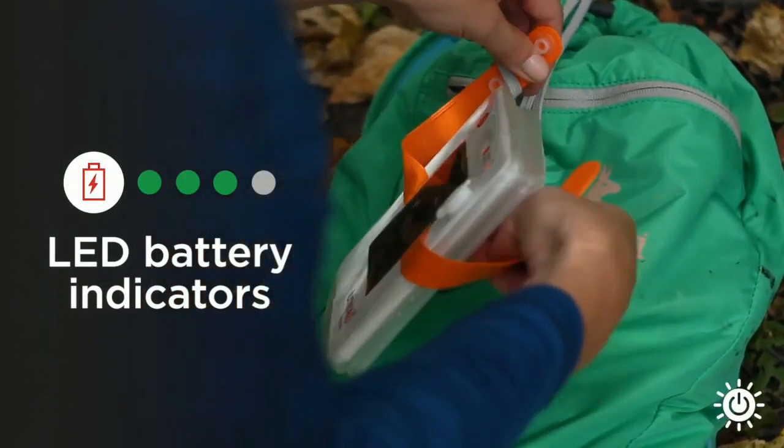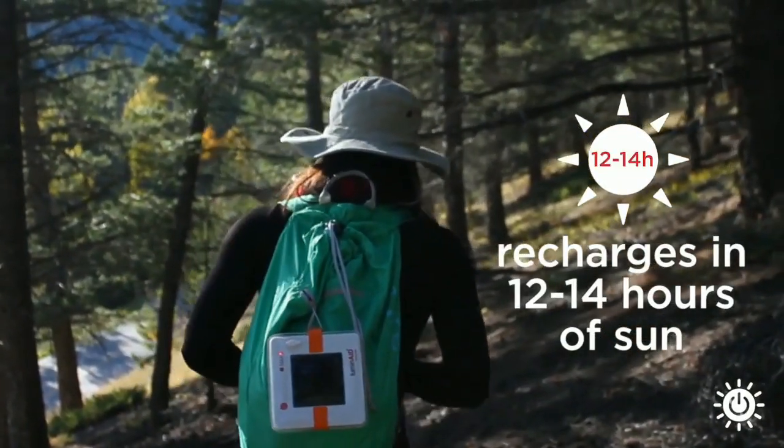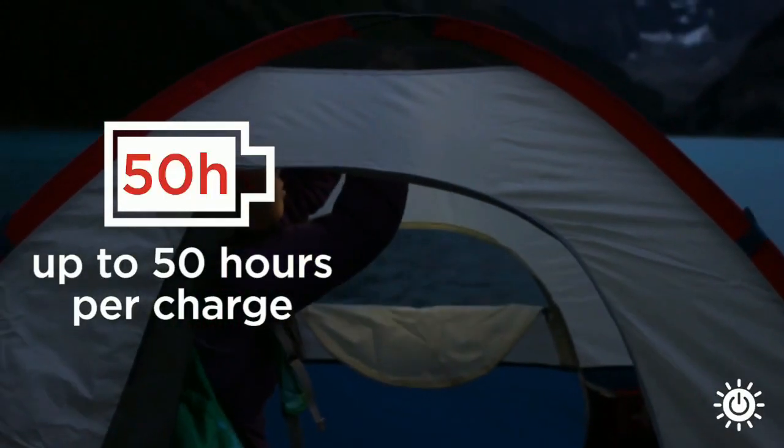You can charge the Pack Light Max on solar panels, and it has an LED battery backup. So you can charge it via solar and keep a backup charge ready for any situation.